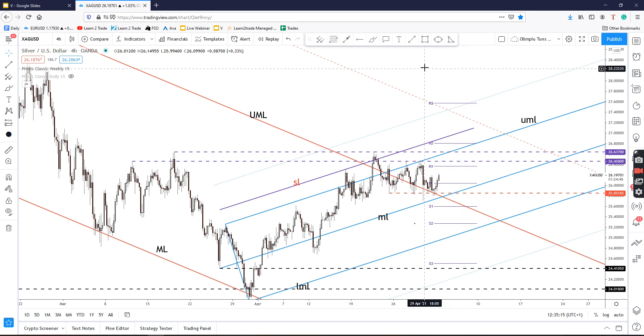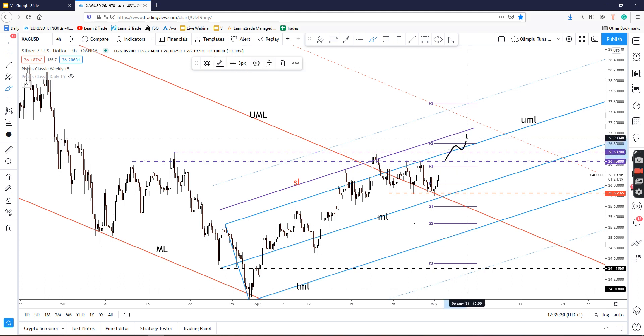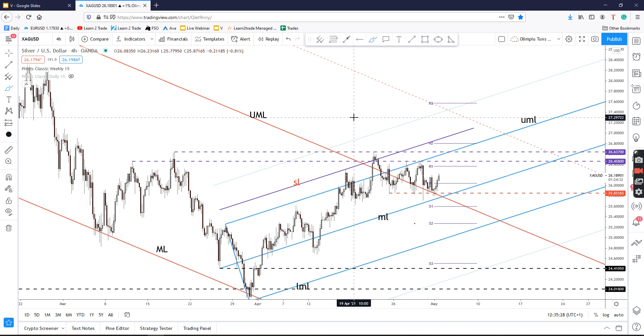Personally, I believe that a valid breakout from this range — maybe a higher high or a valid breakout above the upper medium line — could signal an important growth in silver in the short term in the upcoming days. The bias is still bullish as long as the price stays above the medium line and above this static support.